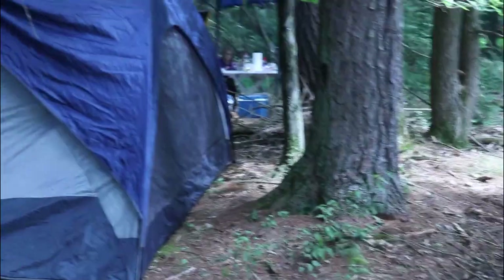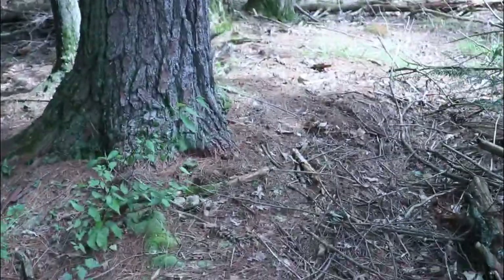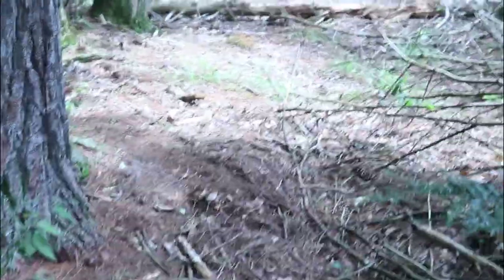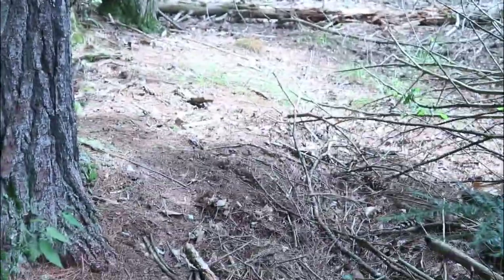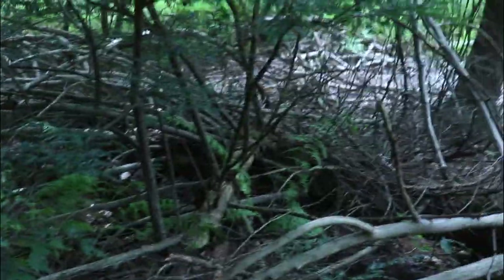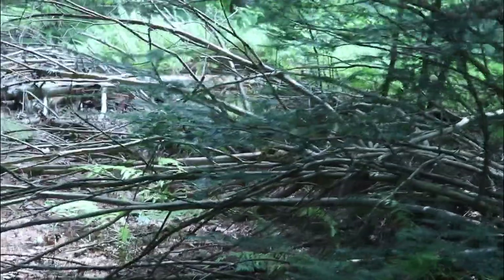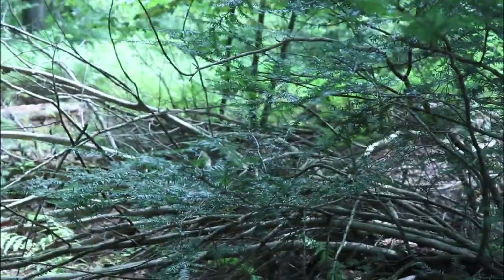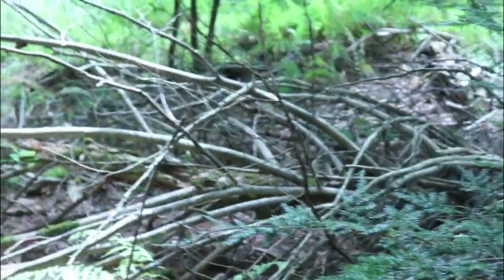Here's our tent and this is our trail, see. We're going to eventually have to move the tent. It's hard to walk through that, but you can walk around. You can see all the dead trees in here.